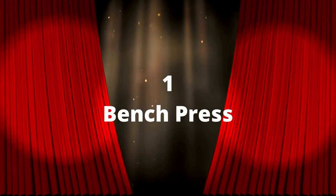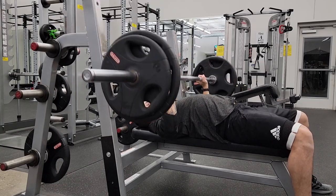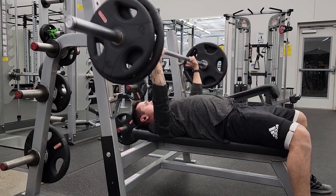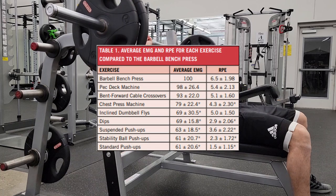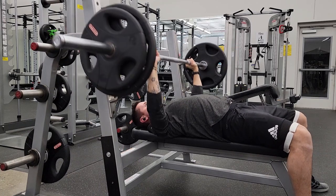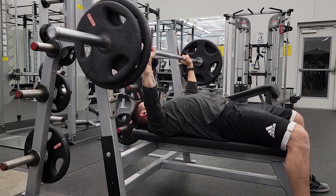Exercise number one is the flat bench press — the exercise all of these were compared to. This is a great reason why we still mix this in and why it's a staple of so many people's workouts. It is super effective and does a great job at contracting those muscles. This really should be a staple of everyone's workouts, but if it's not, that's fine if you mix in these other exercises.